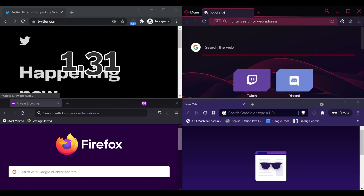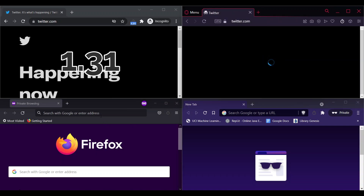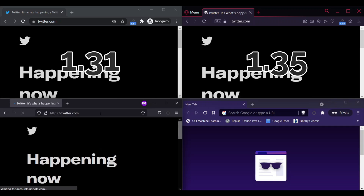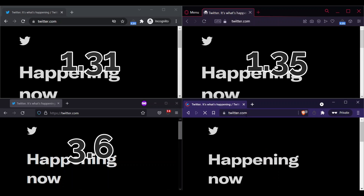On the next website, Chrome loads in 1.31 seconds, Opera loads in 1.35 seconds, Firefox loads in 3.6 seconds, and Brave loads in 3.07 seconds.